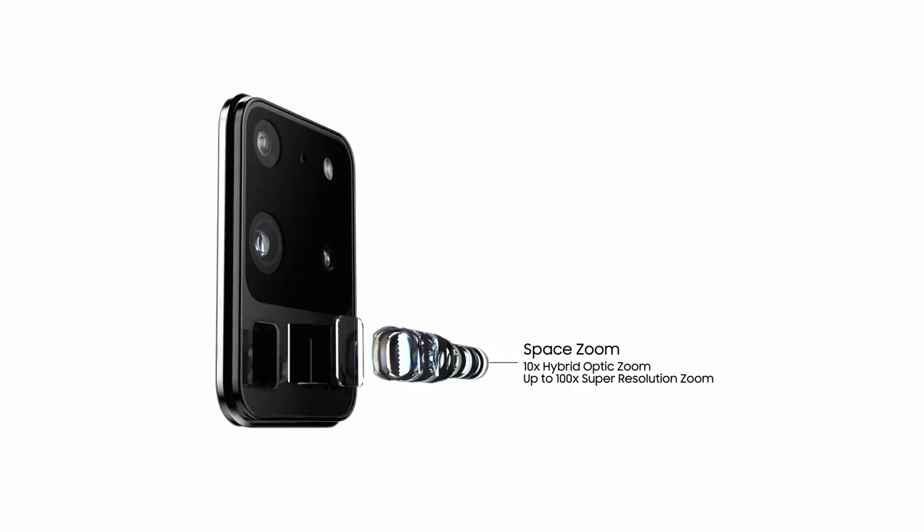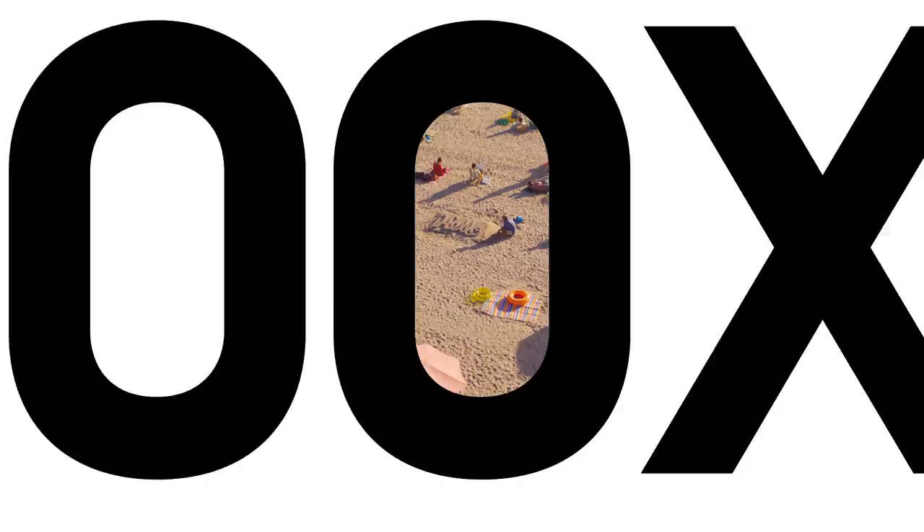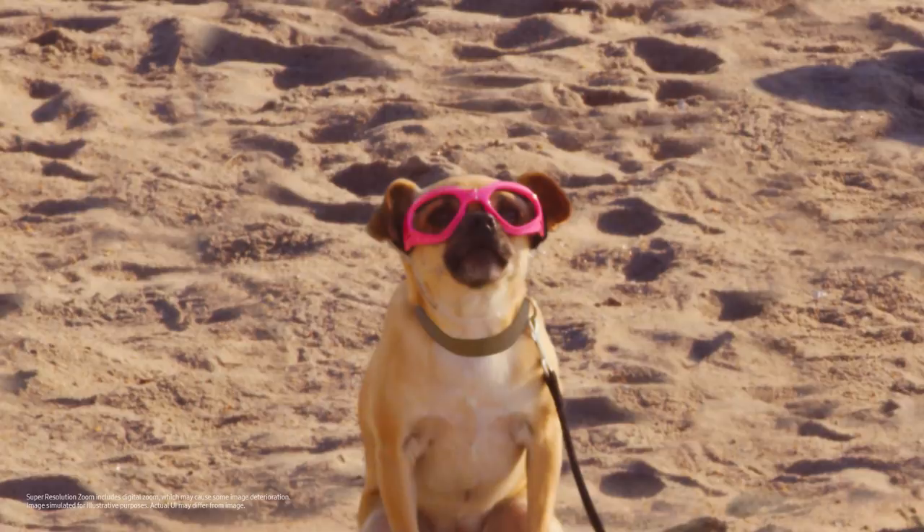And when it comes to zoom, SpaceZoom will take you places no mobile has been before. You can now zoom 10 times or an unbelievable 100 times.